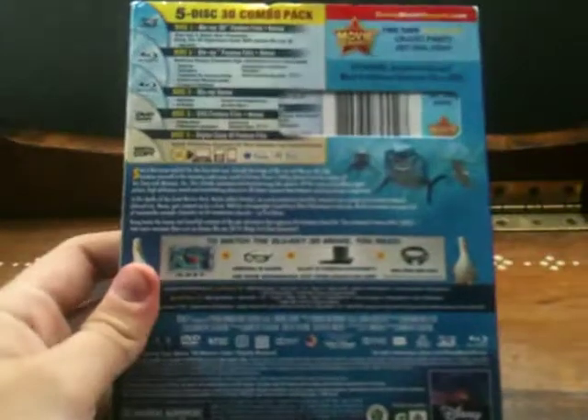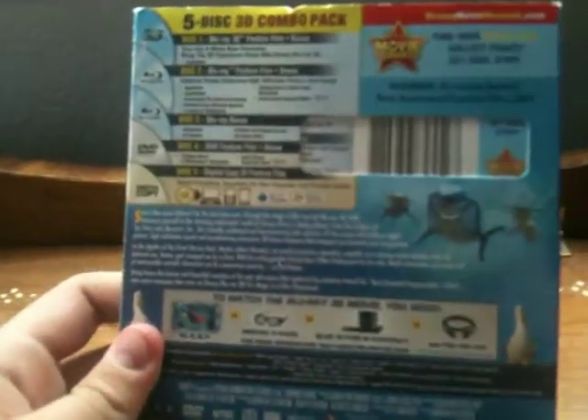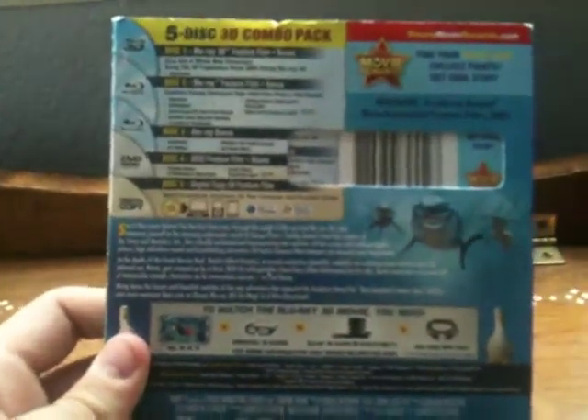Here's the spine and the back. And this is the five-disc 3D combo pack.